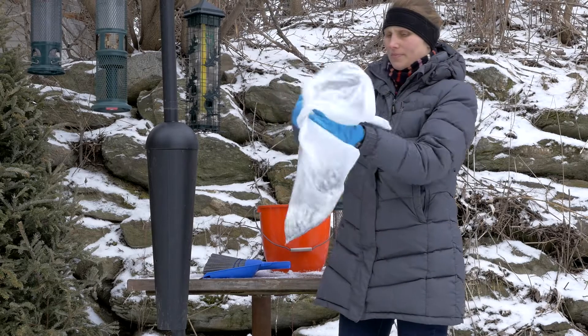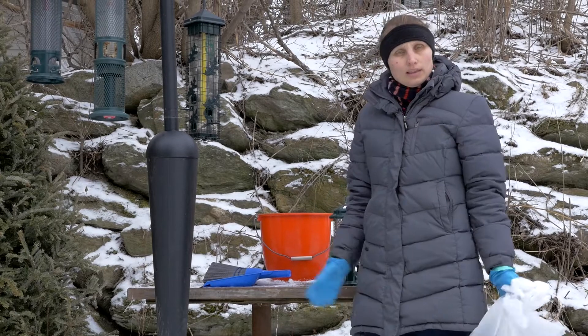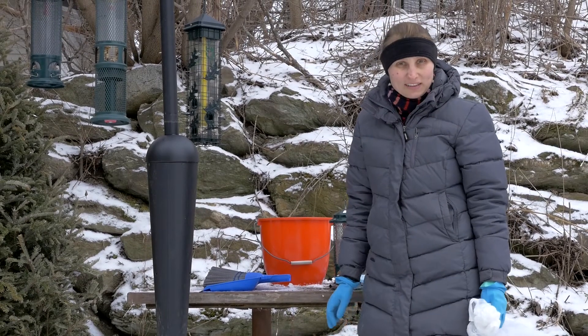All the cleaning is done, and that feels so much better. Have fun cleaning.